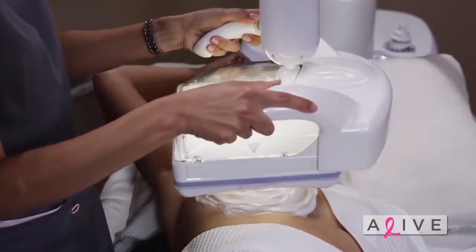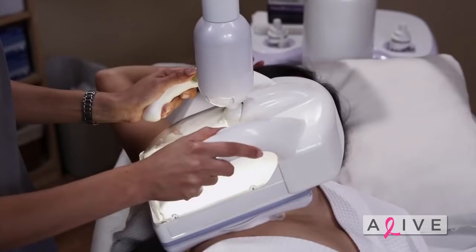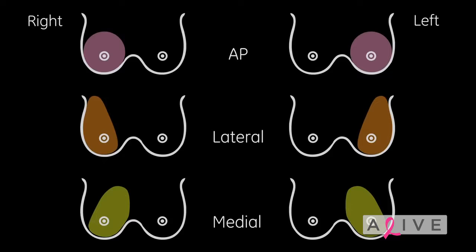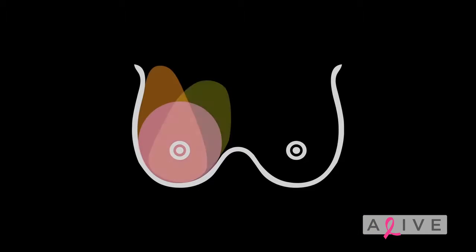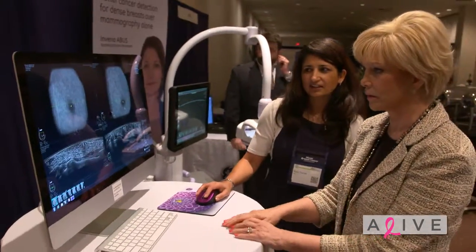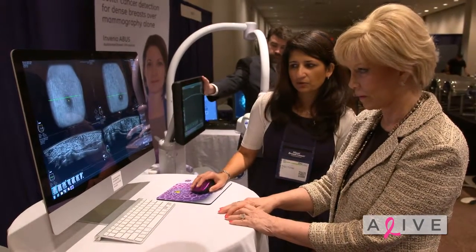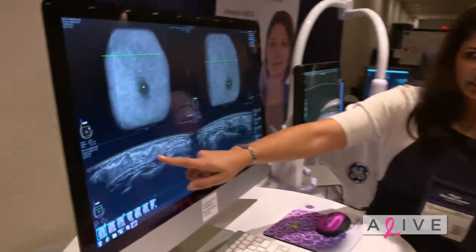The automated ultrasound probe goes right down over the woman's breast, moving inferior to superior. There are a few standard views, but they can be modified for different breast types. The images are all put together in a data set, so you're virtually rescanning. The radiologist comes to the workstation — I'll pull a study up. The probe scanned through inferior to superior, giving us all these views on a very dense breast.